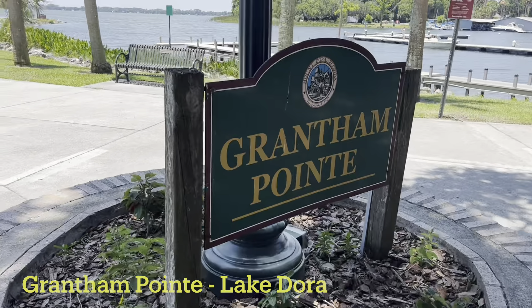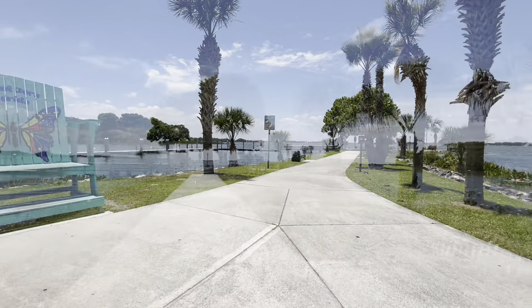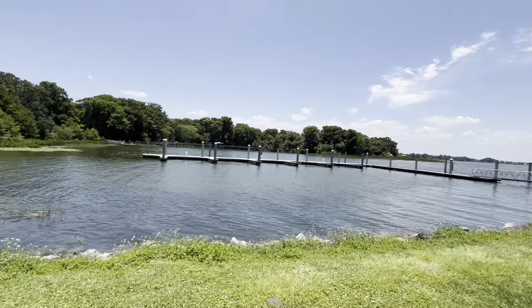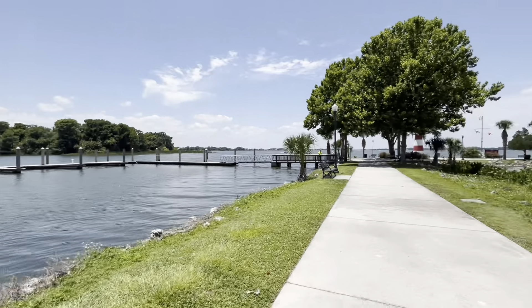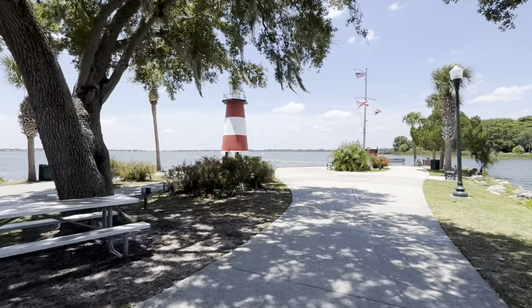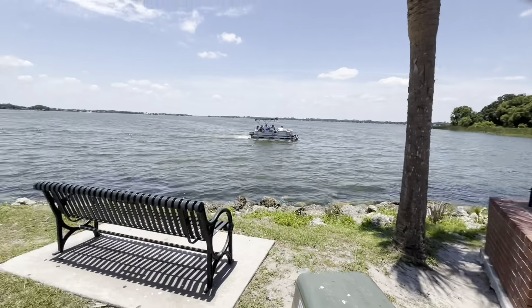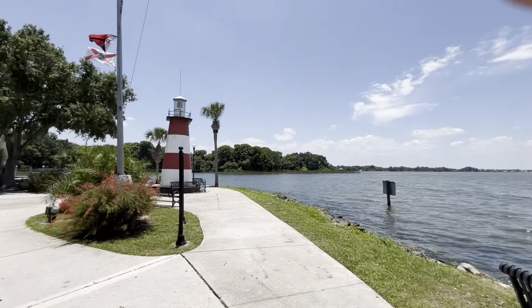So this is Grantham Point. Greetings from Mount Dora. It's a memorial day, so we have the day off. Just chilling at the park. Walking around Mount Dora.